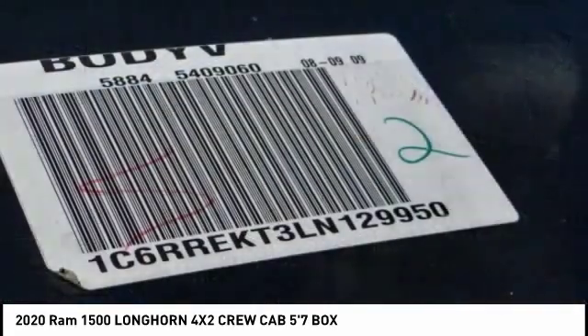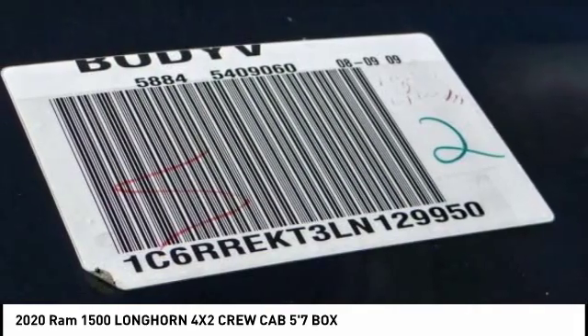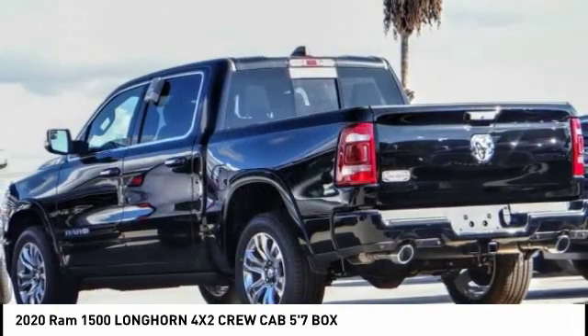Four-wheel disc brakes, speed control. This beauty will make even your house keys jealous — drive it today.